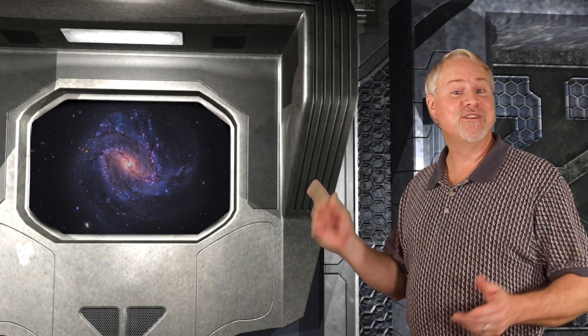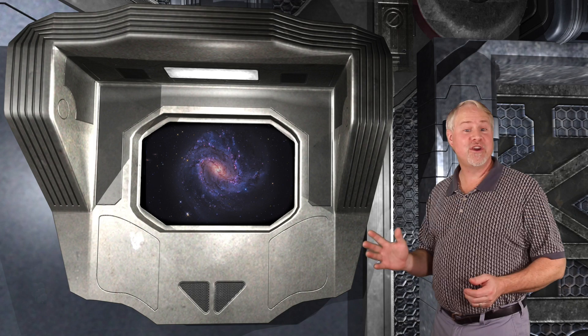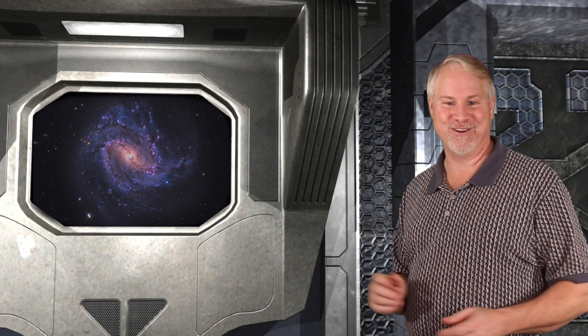So what's our normal practice with a face-on spiral? Use averted vision to see if you can determine which way the spiral arms are rotating. Also, if you have a larger telescope, see if you can recognize the shape of the central bar. M83 lies 15 million light years away, and its true diameter is over 100,000 light years.